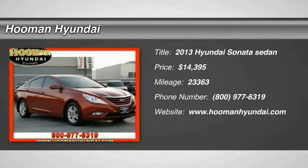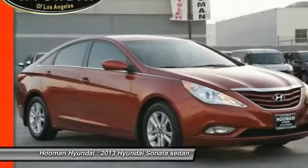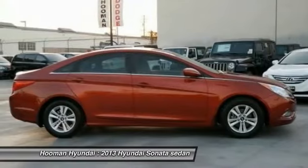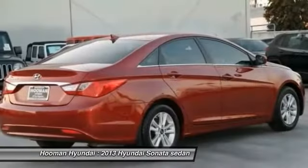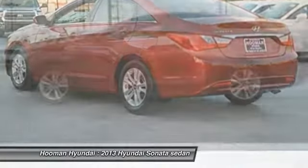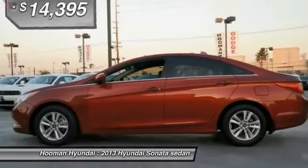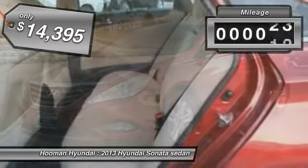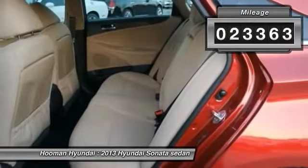The 2013 Sonata. The Sonata has a long list of technologically advanced interior features and options that make driving safer, more convenient, and much more fun. Don't forget the exterior corrosion protection — a 14-step roto-dip system that provides unmatched protection for your Sonata. It is priced below $15,000 and has less than 25,000 miles.